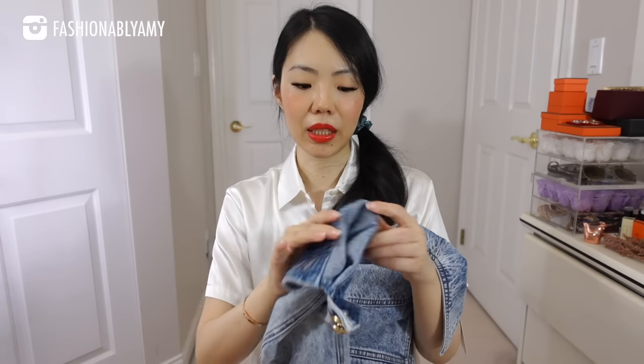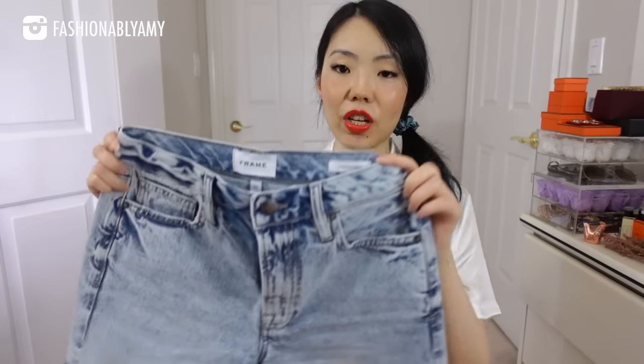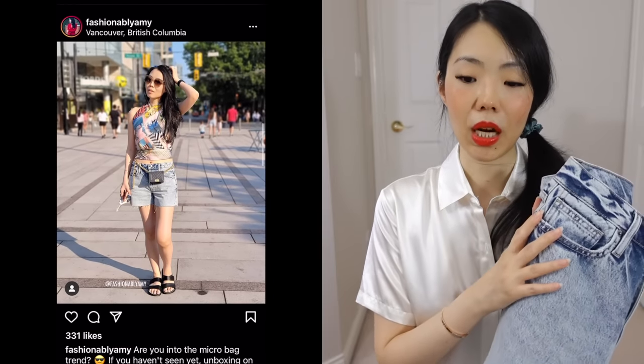You guys might remember this pair of shorts — I've worn them so many different times in my recent videos. They are also new, bought this summer. They are Frame denim shorts and I got them in size 24. I got them because they match in color and I just ended up liking them so much — they are so flattering and go with everything. I can wear them with my Hermès scarf as a top, with any of my bodysuits or crop tops, and even with today's shirt.